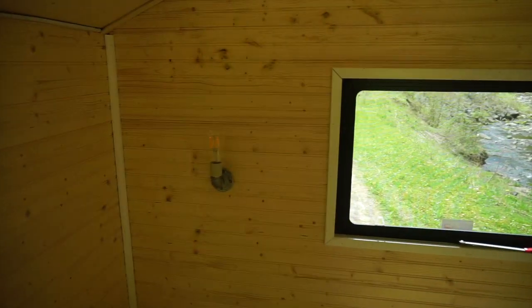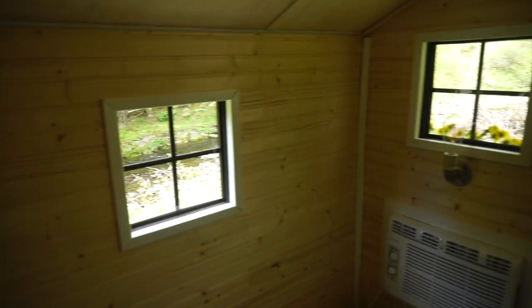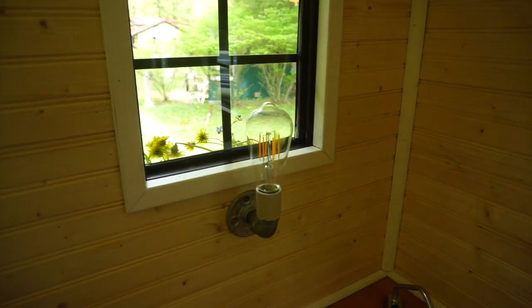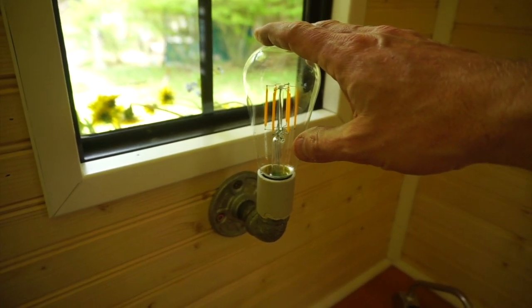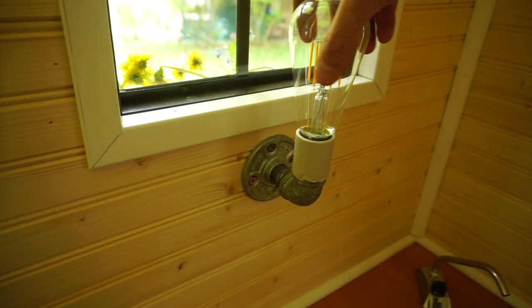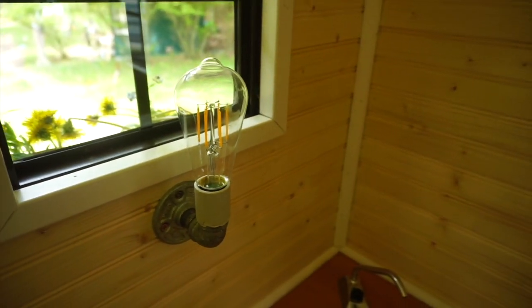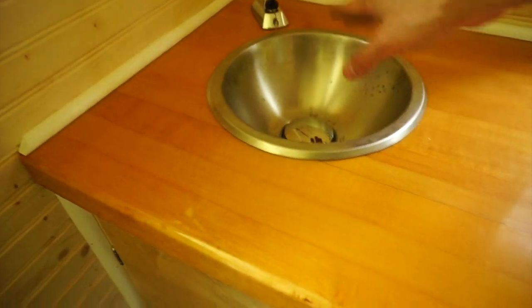We've got sconces — two on each side of that window and an additional two on either side of the door entrance. They look like traditional light bulbs but they are LEDs — standard socket, 12-volt low voltage Edison LED bulbs, which is kind of unusual. So everything is low voltage there.